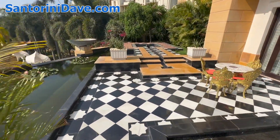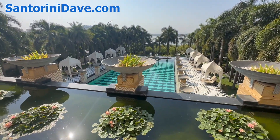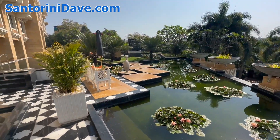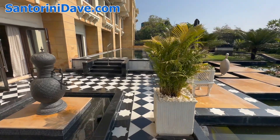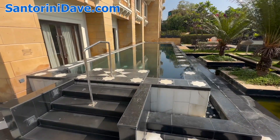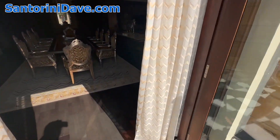It's overlooking the main pool area of the hotel down below. Just magnificent. Another view of this giant private pool.